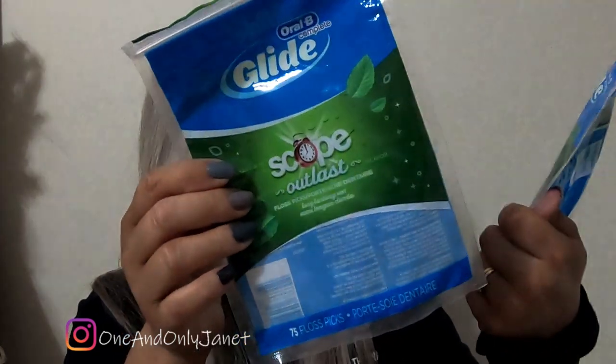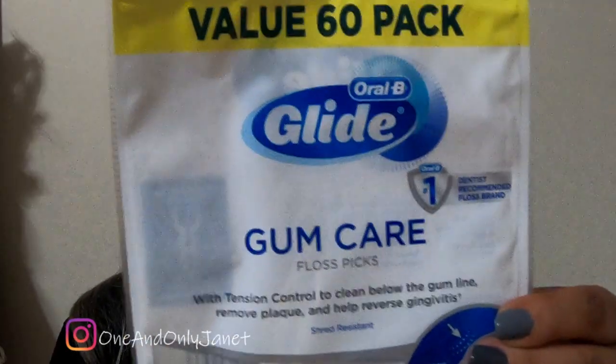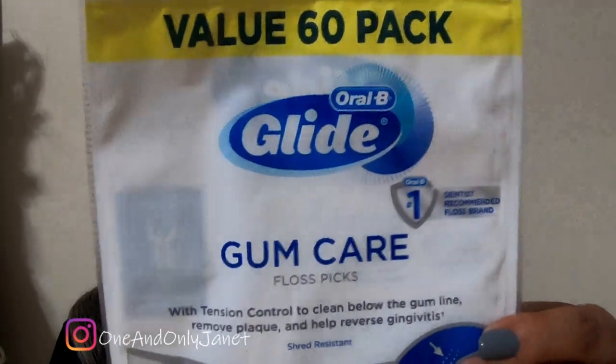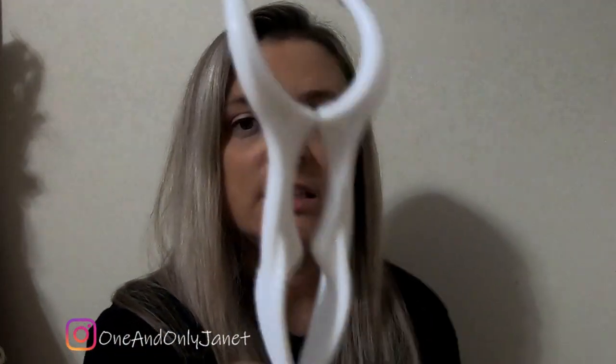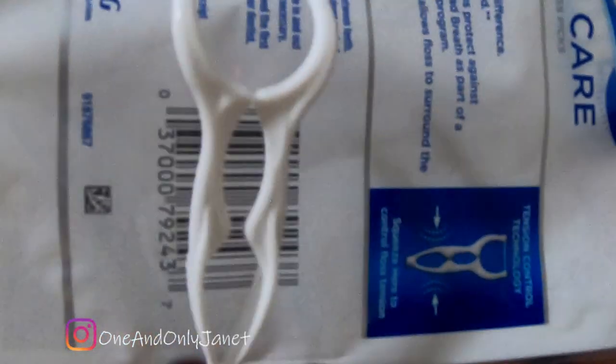Because I always have those plus the floss picks with me at all times. Matter of fact, look — here's two more bags of the floss picks. This one was 150 and this is another 75. I also got the Oral-B Glide Gum Care to try it. I saved one to show you — don't ever buy these. This is ridiculous. Just stick with the regular ones, it's fine.